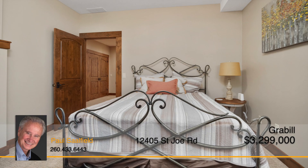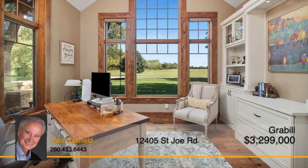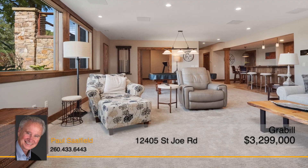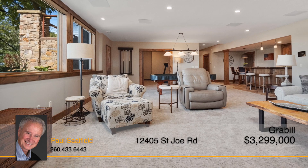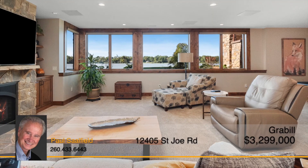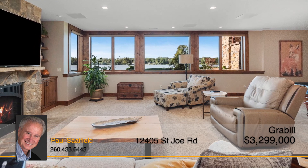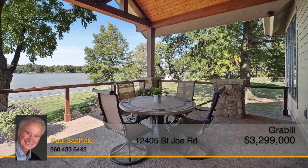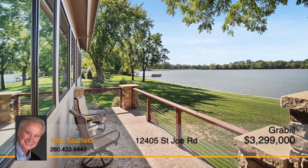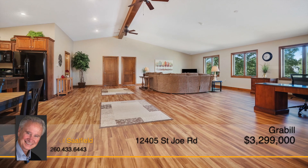Each bedroom and its respective bathroom are spacious and inviting. Additional rooms such as a den and organized laundry room are sure to impress. Bring the fun down to the basement where the wet bar and living and recreation spaces are ready to be enjoyed. More stunning water views can be seen from the large windows that fill the basement with gorgeous natural light. Spend time relaxing outside at one of the various seating areas, soaking up the last bit of warmth before it's gone. If you have out of town guests, the guest quarters is perfect for their stay.